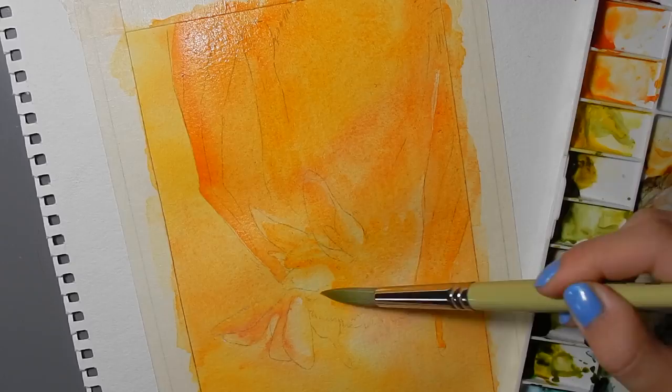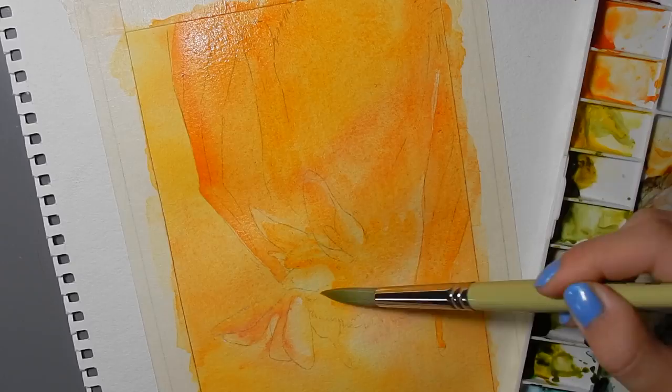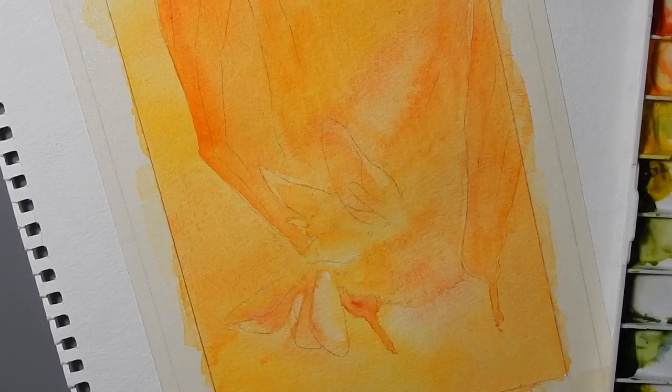Our theme for September is temperate forests and I've decided to highlight a very tiny creature facing very big problems: the northern long-eared myotis.